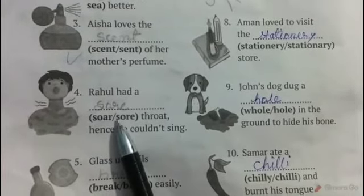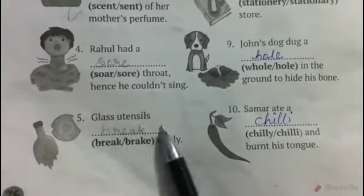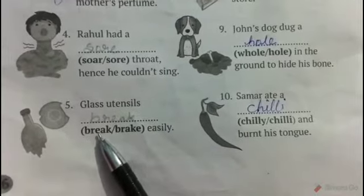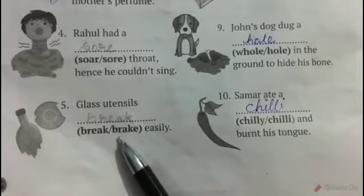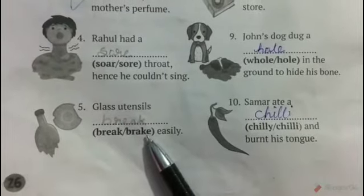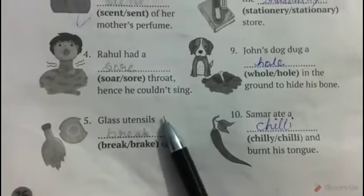Soar, S-O-A-R, means to fly high in the air. Number five: Glass utensils blank easily. The answer is break, B-R-E-A-K. Brake, B-R-A-K-E, is a part of a vehicle that is used to stop the vehicle.